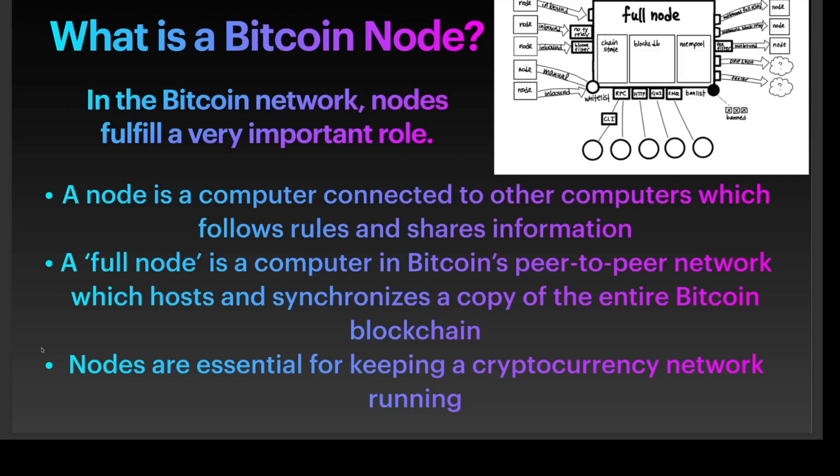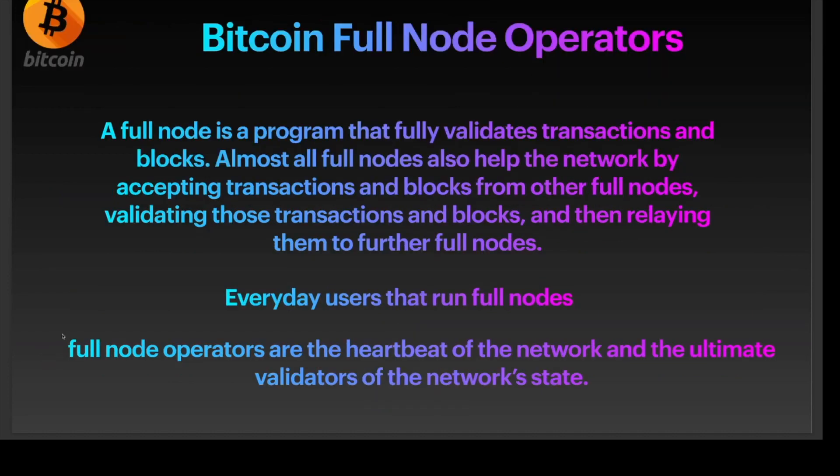There is a schematic diagram of a full node which has the state of the chain, the blocks database, and the mempool. You can also see the list of banned nodes and incorrect transactions, as well as inbound and outbound nodes for block relay. A full node is a program that fully validates transactions and blocks, and almost all full nodes also help the network by accepting transactions and blocks from other full nodes.